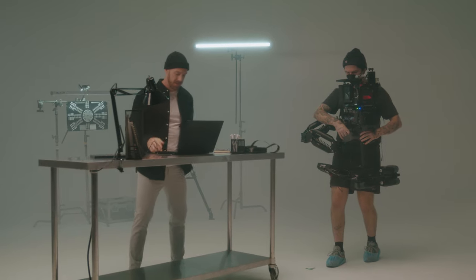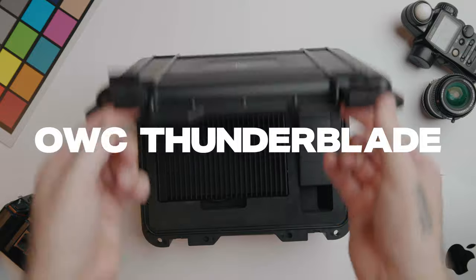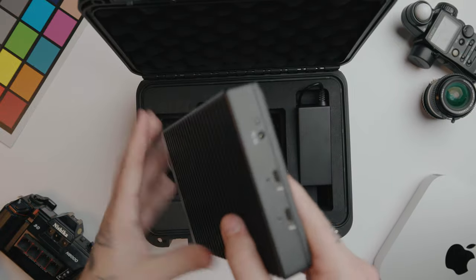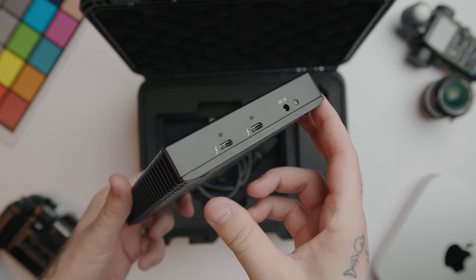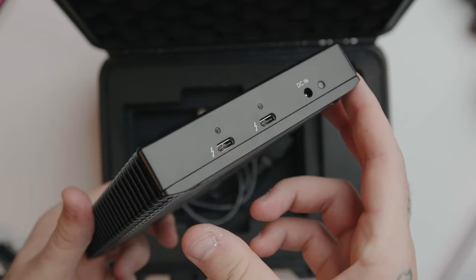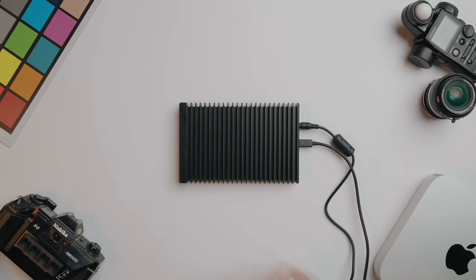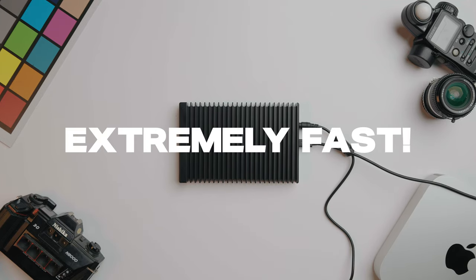When I'm on the field, I tend to use the OWC Thunder Blade. It's an 8 terabyte SSD with scary fast write speeds — 2,500+ megabits per second, which is faster than the hard drive in my computer. So I can download a full RED memory card in a matter of like 5 to 10 minutes, and that allows me to get back on set and start shooting quicker.